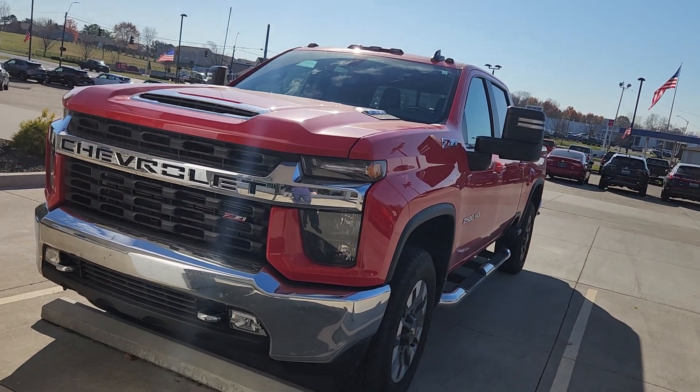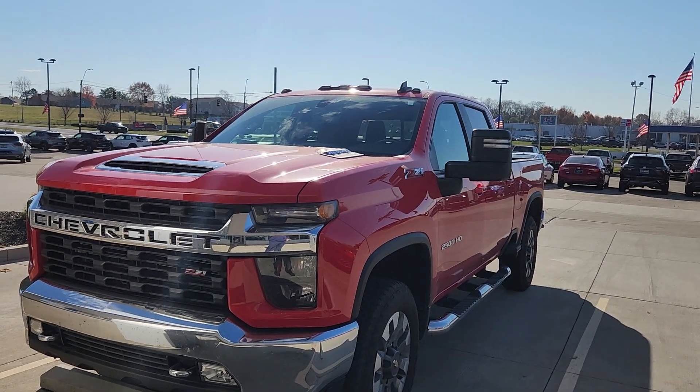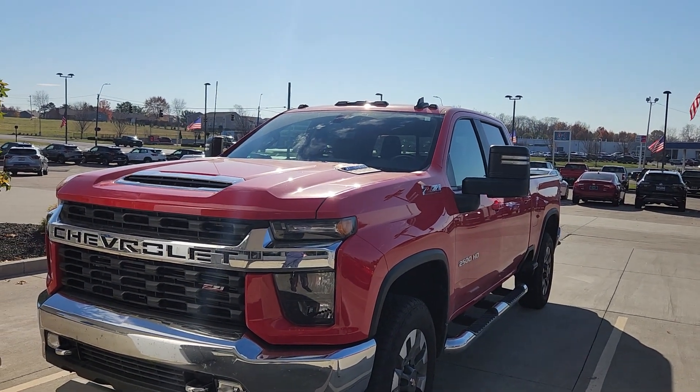Bryce, thank you for your interest in our 2022 2500 LT with the Duramax 6.6.